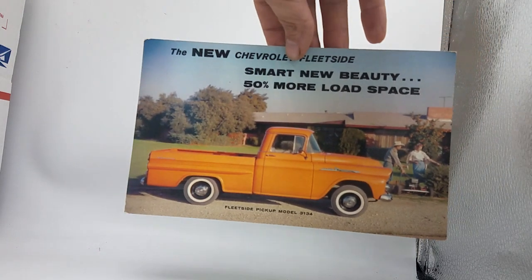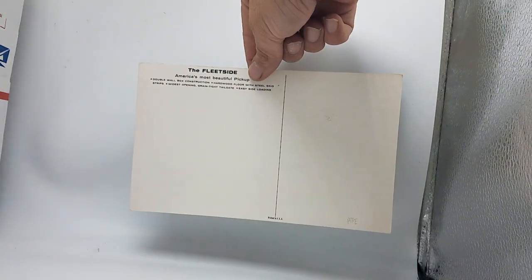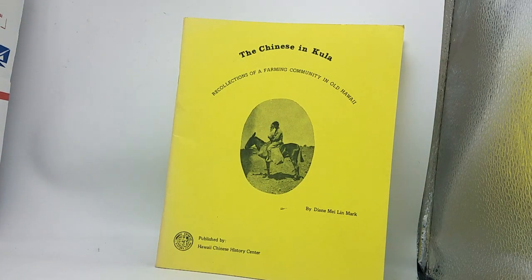This is an oversized advertising postcard for the fleet side — that's very neat. Here's a Chinese Inkula published by the Hawaii Chinese History Center — probably an oral history transcription. That's exactly what it is — an interesting item. This is Madame Tussaud's exhibition guide — not sure on the year, but look at that advertising. It's in very nice condition. Based on the advertising I'd guess 1910s or 1920s, maybe even a little older.